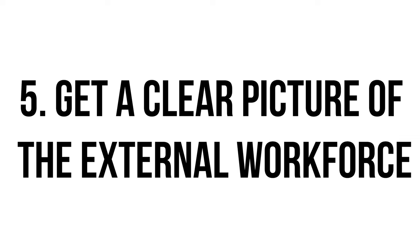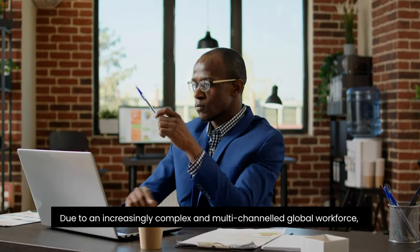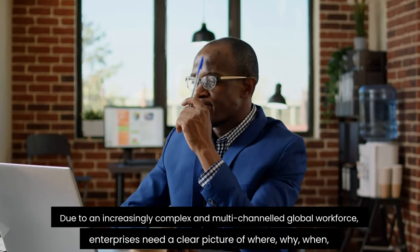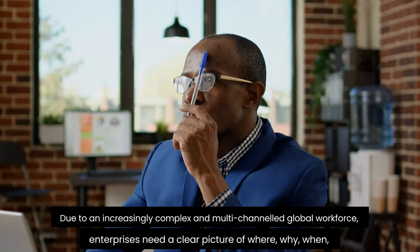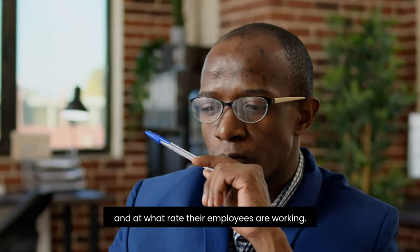A VMS provides your company with reporting and analytics tools to identify where temporary workers are overpaid or underpaid. This tool helps you determine whether your company pays more or less than the market rate for temporary workers and staffing suppliers' markups. Get a clear picture of the external workforce: due to an increasingly complex and multi-channel global workforce, enterprises need a clear picture of where, why, when, and at what rate their employees are working. By answering these questions, procurement and HR leaders will be better positioned to gain a competitive advantage.